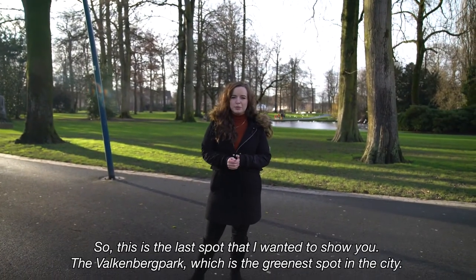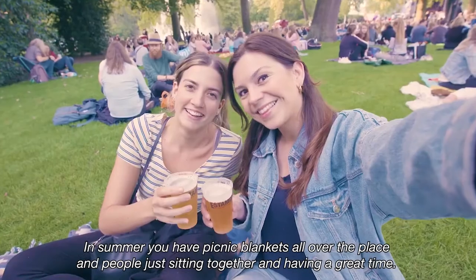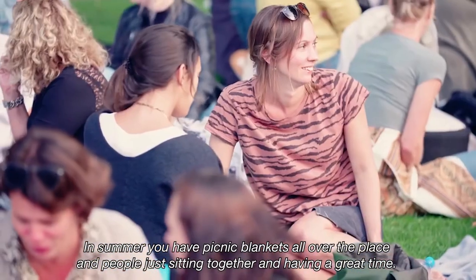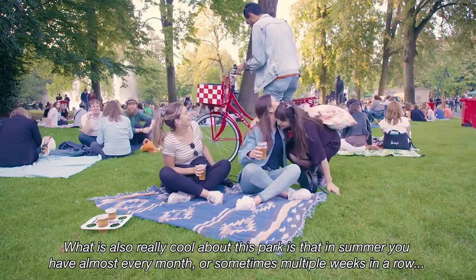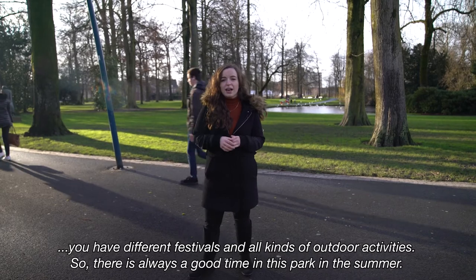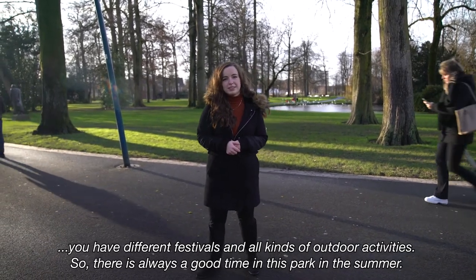So this is the last spot I wanted to show you — the Valkenberg park, which is the greenest spot in the city. In summer you have picnic blankets all over the place and people just sitting together and having a great time. What's also really cool about this park is that in summer you have different festivals and all kinds of outdoor activities almost every month. So there's always a good time in this park in the summer.